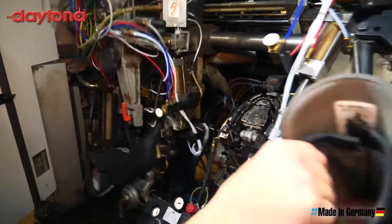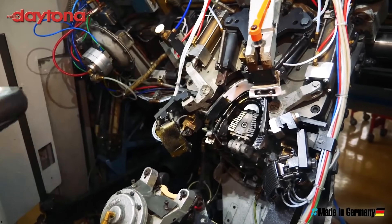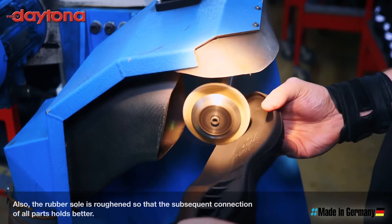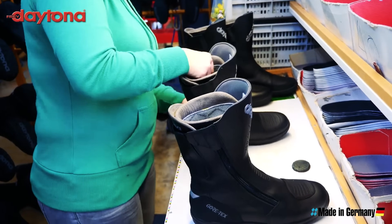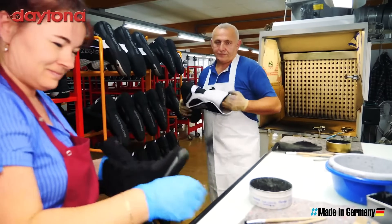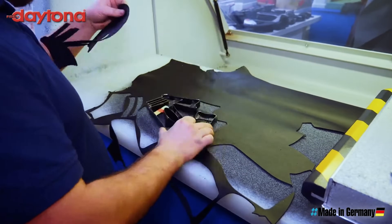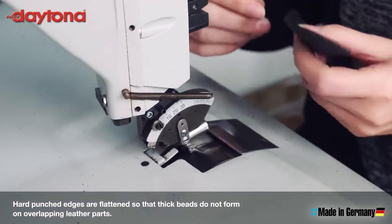The German company Daytona makes nothing other than motorcycle boots, and they've been making motorcycle boots in the same factory since 1957. They make what most experienced motorcyclists would consider to be the best touring and commuting boots that money can buy. The starting point is the best and most expensive hydrophobically treated leather — it's hard-wearing yet incredibly supple. This same leather forms the basis of most Daytona boots.